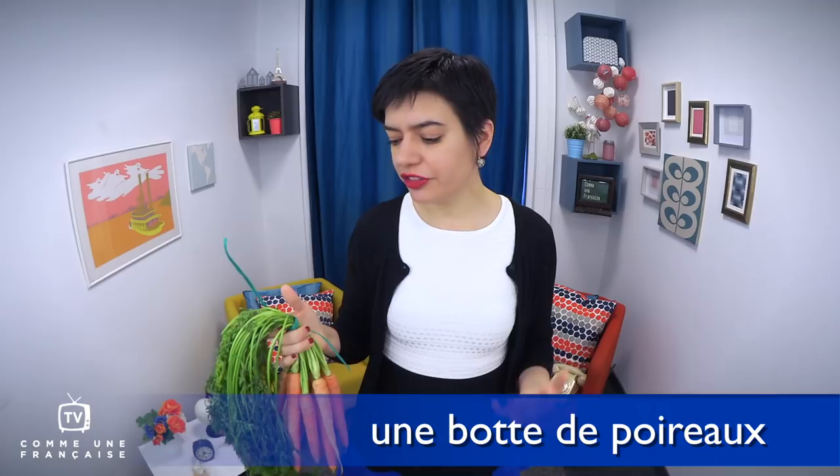Don't forget your greetings — bonjour — and also how to thank people: s'il vous plaît (please) and merci. This is very, very important. And while you're buying vegetables at the market, why not get some cheese as well?